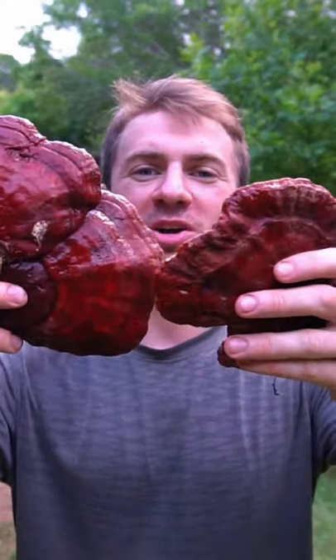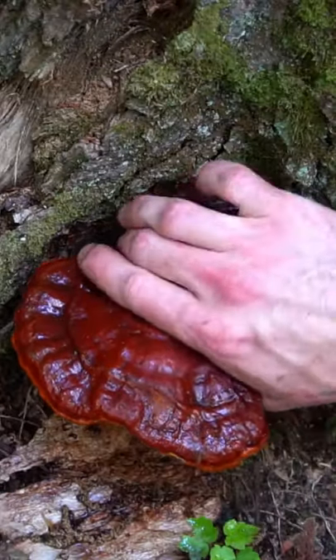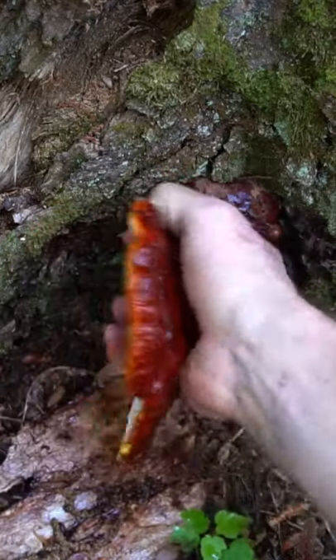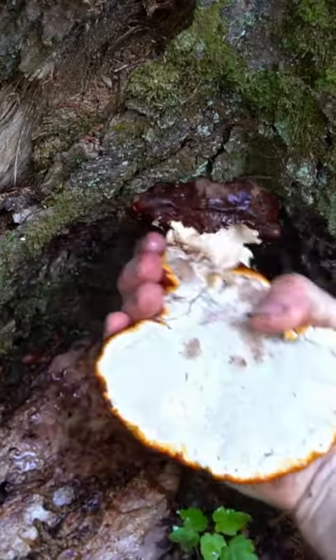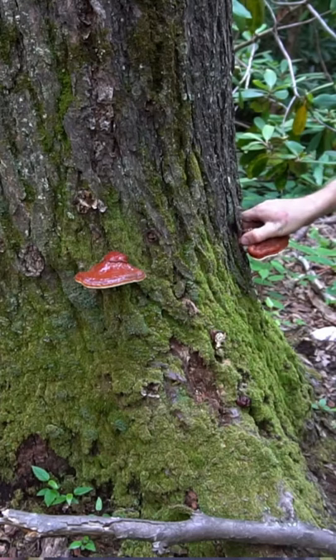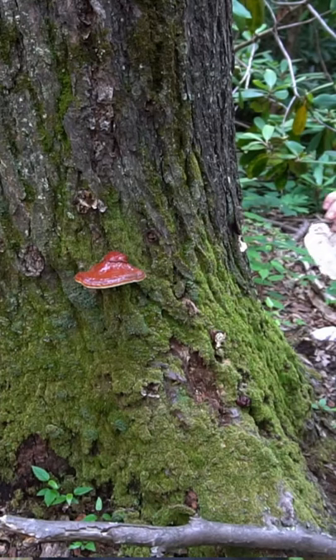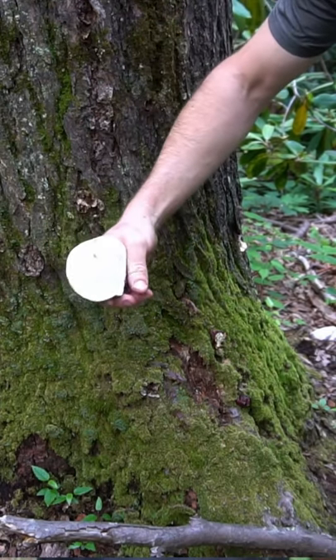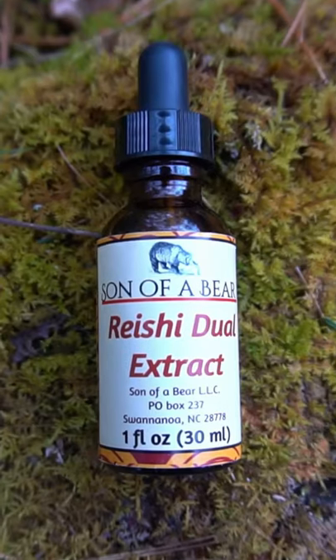Let's go foraging for reishi mushroom. Now this is peak reishi mushroom season. The mushrooms are full size, mature, and they've released their spores by now, so this is the time where I harvest the most reishi. Reishi mushrooms are an herb used to balance the immune system, mood, and stress levels. It produces a state of calm in the body and helps relieve anxiety. It's also great for autoimmune disorders.